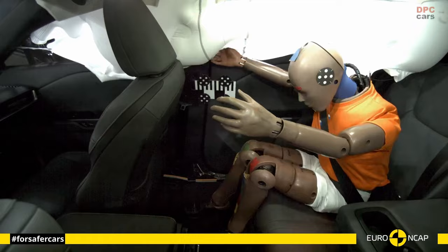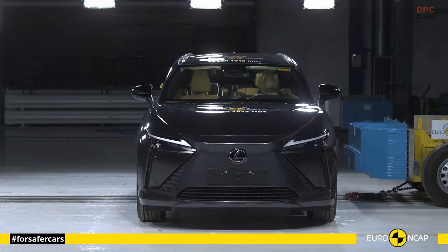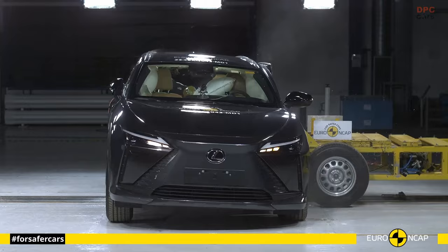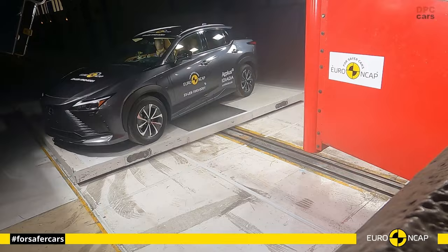The Lexus RZ comes equipped with a formidable array of crash avoidance systems, pushing the boundaries of safety technology to new horizons. Furthermore, it introduces several innovative active safety features, setting a new industry standard. An outstanding achievement recognized by Euro NCAP is its pioneering child presence detection technology, a groundbreaking development in the 2023 rating system.